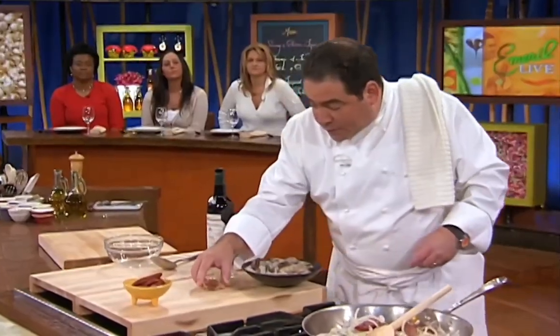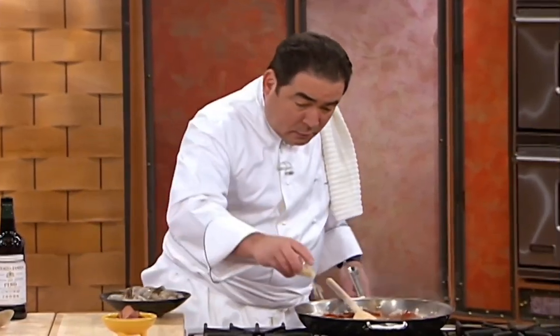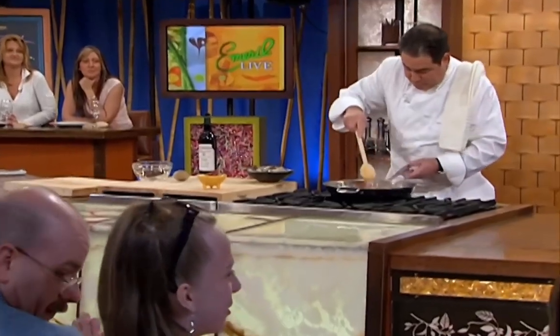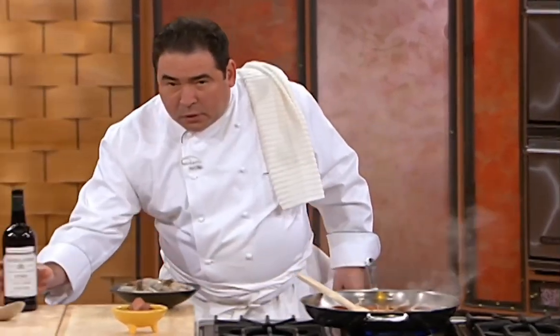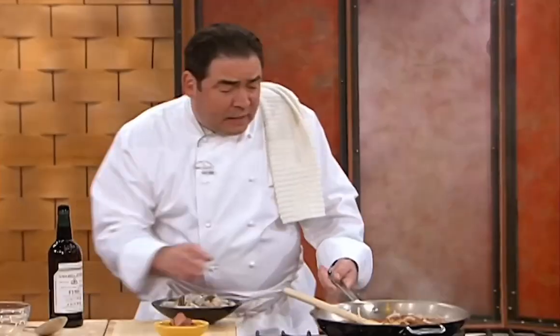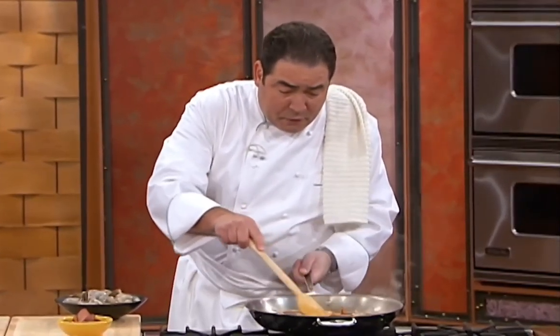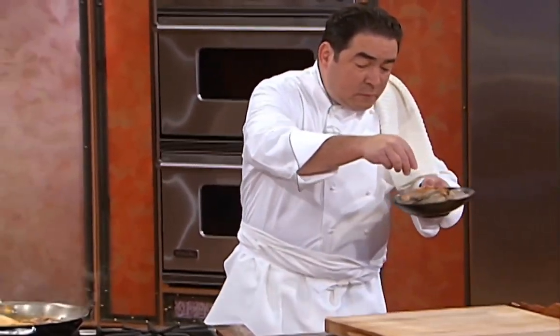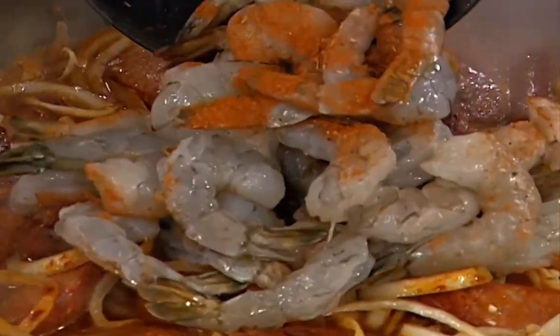We're going to add some paprika to this — there are many types: hot, mild, very spicy. We're going to add some garlic in here right now. Then we're going to take a little bit of sherry, some good sherry wine, and let that sherry work in with the paprika. Then we're going to take a little essence, season those shrimps, and layer them right on top. They have a little built-in thermometer in them, these little shrimps.